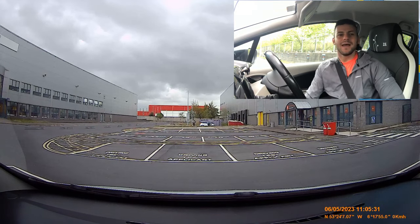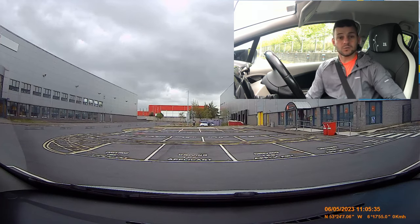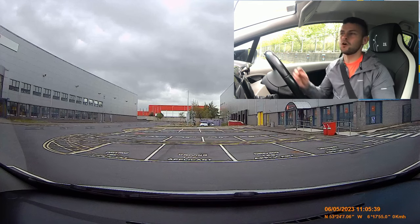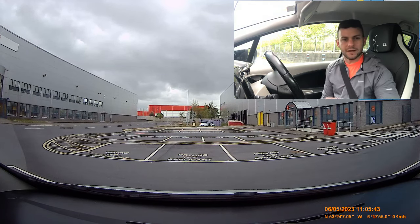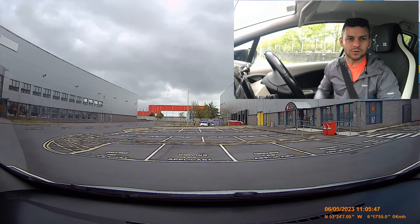Charlestown test route number three. In this one I'm going to go down through Ballymun. This one is pretty difficult — a lot of people fail their test for coming into the wrong lane on the Ballymun road, so make sure you watch that bit and come into the correct lane. I'll be talking to you about that as I do it.